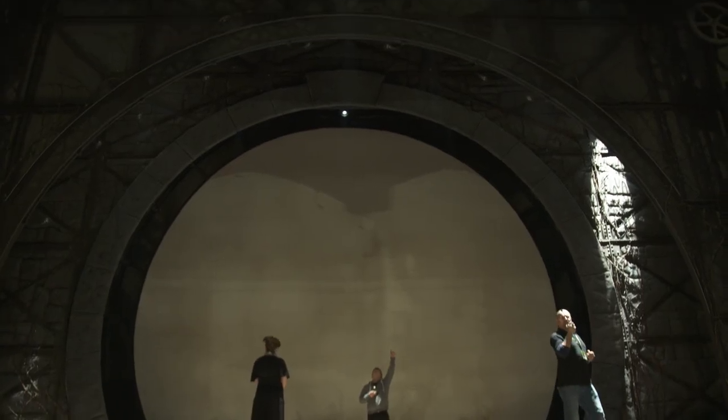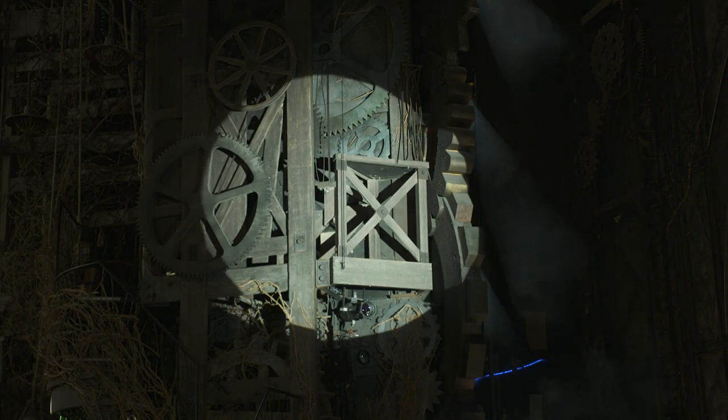My job here at Wicked is to look after all the lighting equipment for the show — the lighting board, the moving lights, the generic lighting, and follow spots.